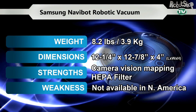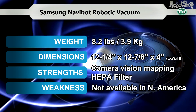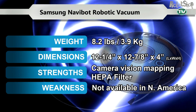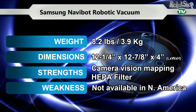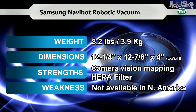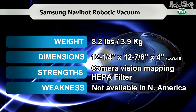The Samsung Navibot Robotic Vacuum. The Samsung Navibot has proved to be very popular and powerful with the European market. Navibot is trusting and confident that it will completely and efficiently clean your home every day. It has a knack for cleaning hard to reach areas with its double-sided brushes and camera vision mapping. It also has a sensitive side that cares for your family's health by exhausting clean HEPA filtered air.